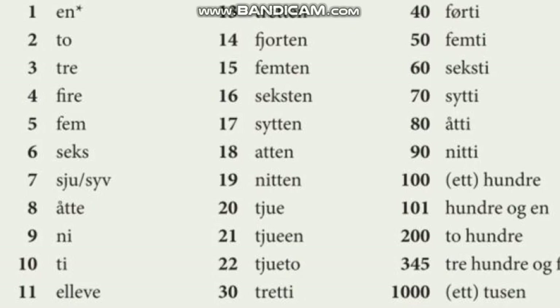Tide 13. Tall. 1, 2, 3, 4, 5, 6, 7, 8, 9, 10.